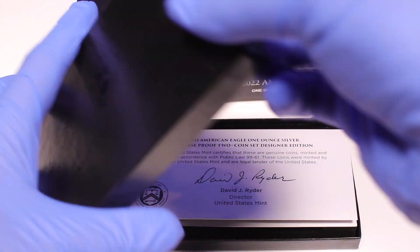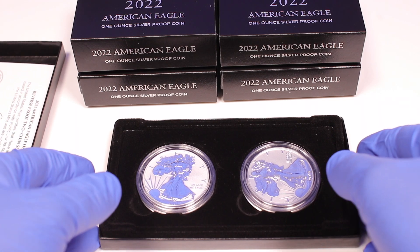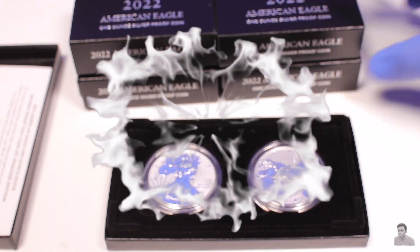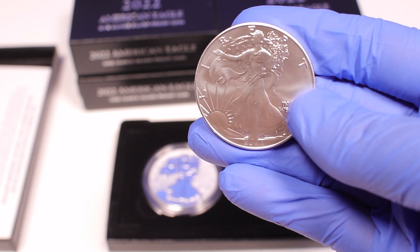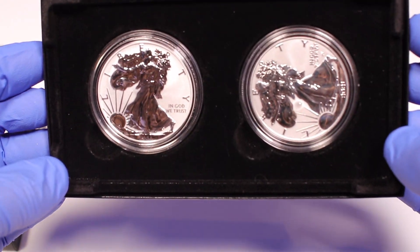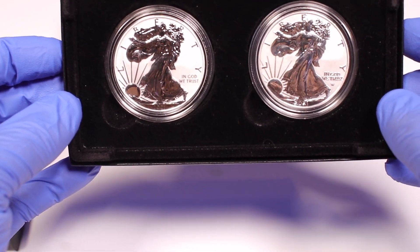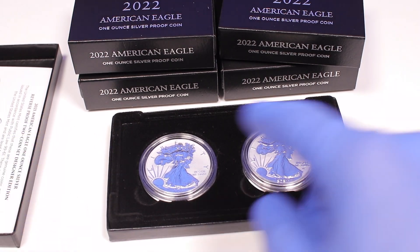If you don't know what a reverse proof is — a reverse proof is a very highly collectible variant of the American Eagle coin. We actually have one right here. You have the American Eagle, then you have the proofs, and then you have the reverse proofs. Reverse proofs have a lower mintage and are more sought after, so they sell out quite quickly.